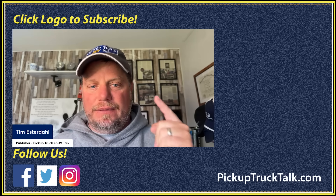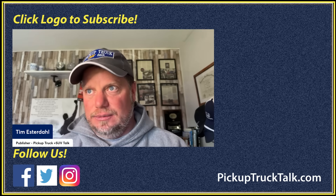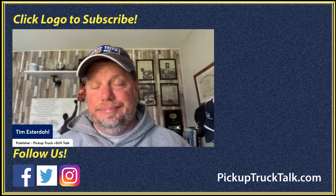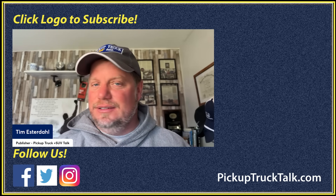For more truck videos, check out the website below: pickuptrucktalk.com. Also lots of details on forum.pickuptrucktalk.com. I should have named that website something easier to say. As always, thanks for watching — I will see you down the road.